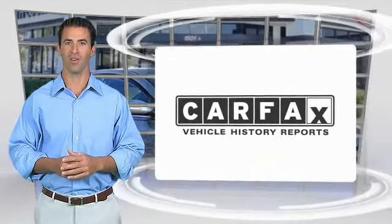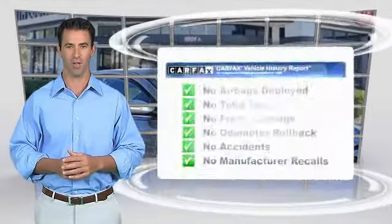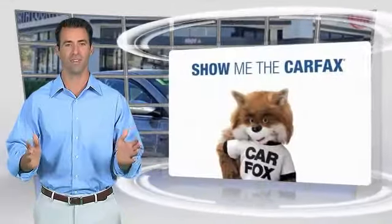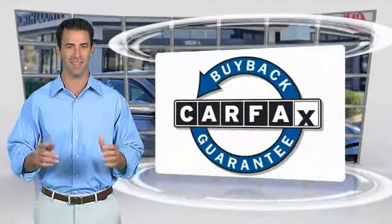Here's another high-quality vehicle with a Carfax vehicle history report. Be sure to find a complimentary copy of this report online or contact the dealership. This vehicle qualifies for the Carfax buyback guarantee — that's a really nice opportunity.